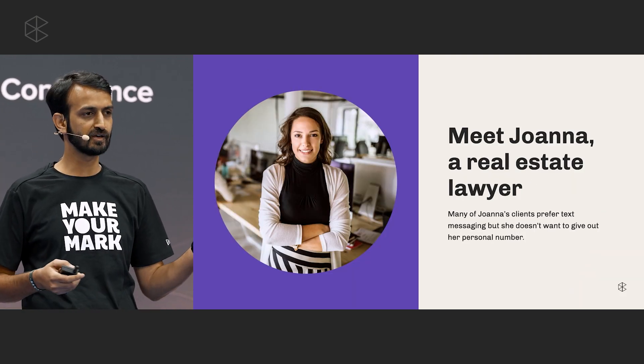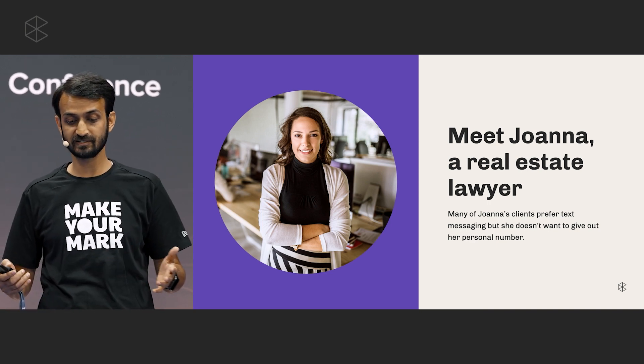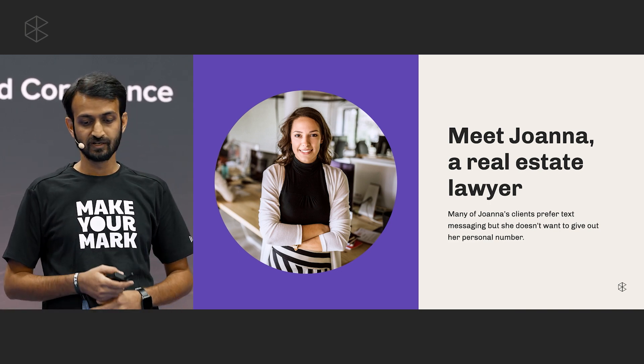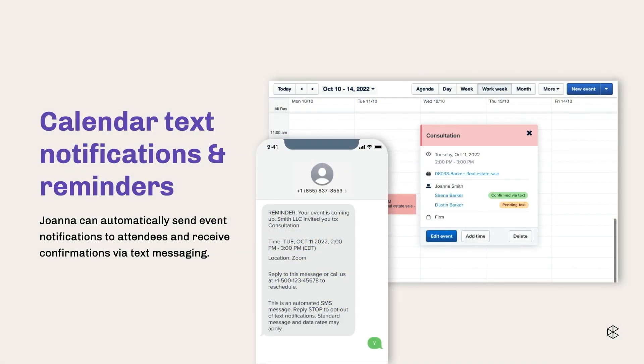Let's see what Clio has for you through the eyes of Joanna, a real estate lawyer. Many of Joanna's clients prefer text messaging, but she doesn't want to give out her personal number, so she uses the text messaging feature in Clio. She already benefits from the text event notification and reminders feature. Whenever she creates an event, an automatic message goes to the client, and they can respond with a yes or no. She'll then have a confirmation in the system as to whether the client is going to attend.